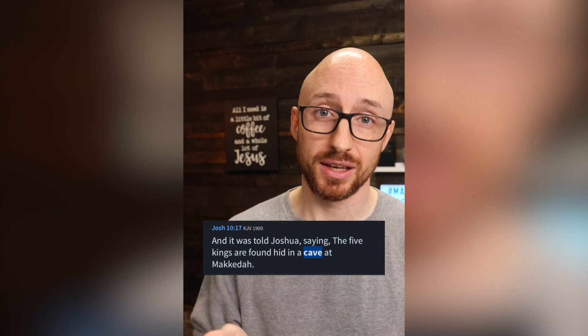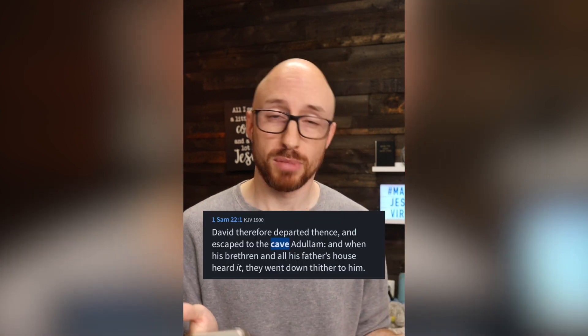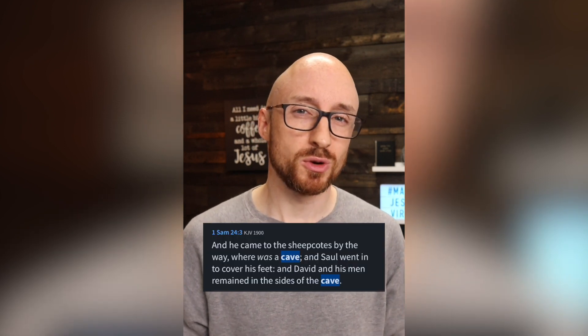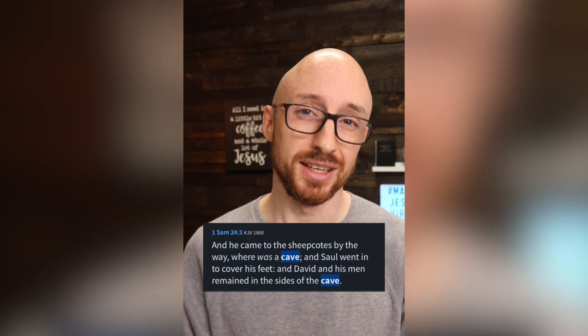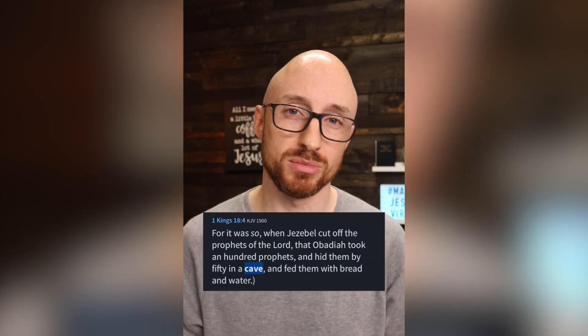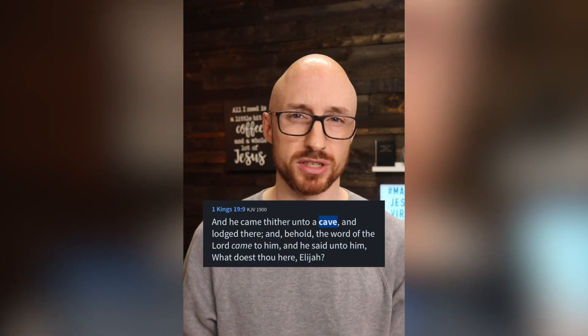In Joshua 10, five kings hide in the cave at Makeda. In Judges 6, the children of Israel end up dwelling in caves to hide from the Midianites. When David was running for his life from King Saul, the Bible says he dwelt in the cave Adullam. Later, David spares Saul's life when Saul is going into a cave in En Gedi. In 1 Kings 18, Obadiah hides a hundred prophets of the Lord as he's fleeing from Jezebel. In 1 Kings 19, the prophet Elijah is hiding from Jezebel in a cave.